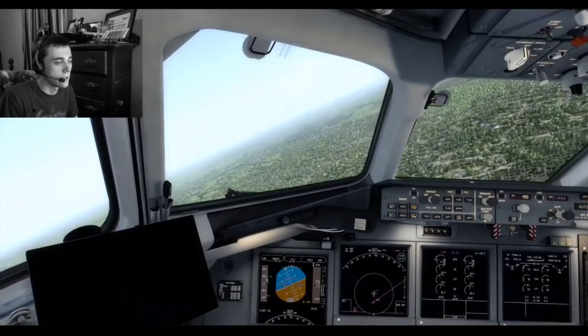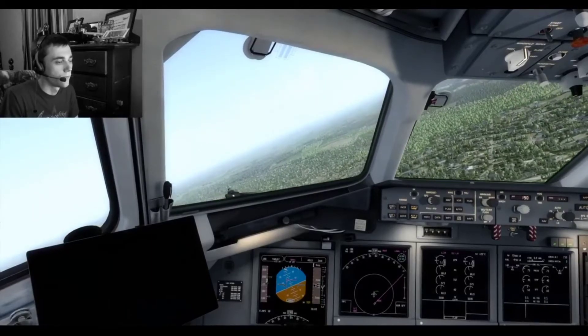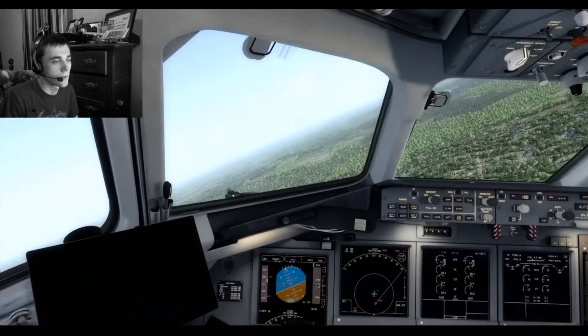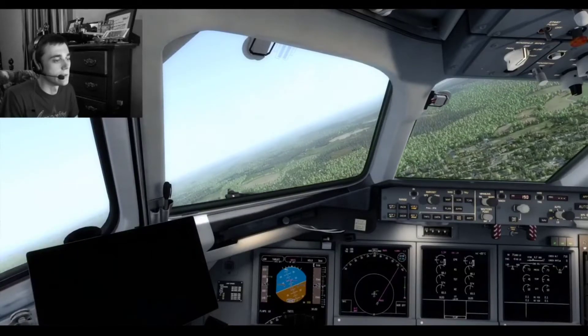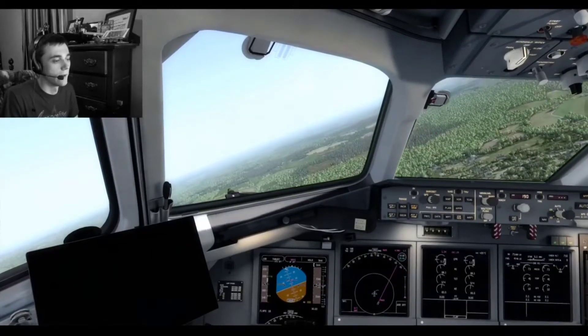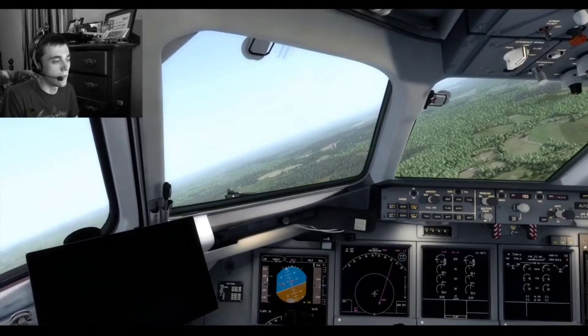We're actually getting a little low, so I'm going to keep it above — 2,300 feet right now. I'm actually playing around with the stabilizer trim right now to help make the flight up, so it's easier for me to control the pitch up and down.